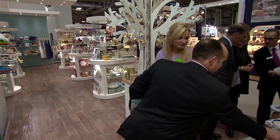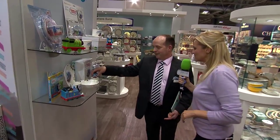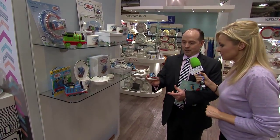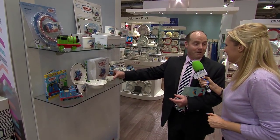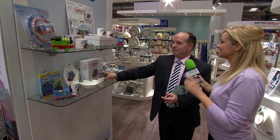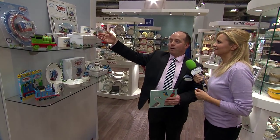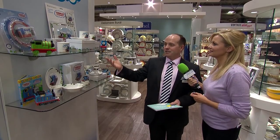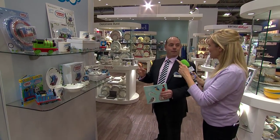I saw Peppa Pig somewhere. Let me take you to Thomas the Tank Engine first. Thomas the Tank Engine — over 70 years old now. He's looking very good! Has this been popular? Huge — huge. Great for grandparents buying for grandkids, parents buying for children. Very very popular. And let's go have a look at Peppa Pig.